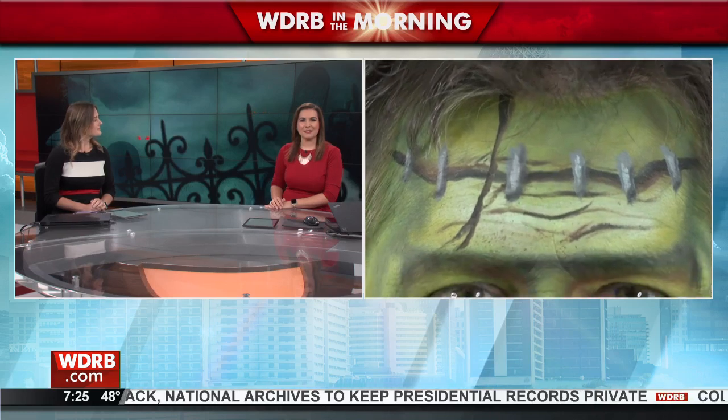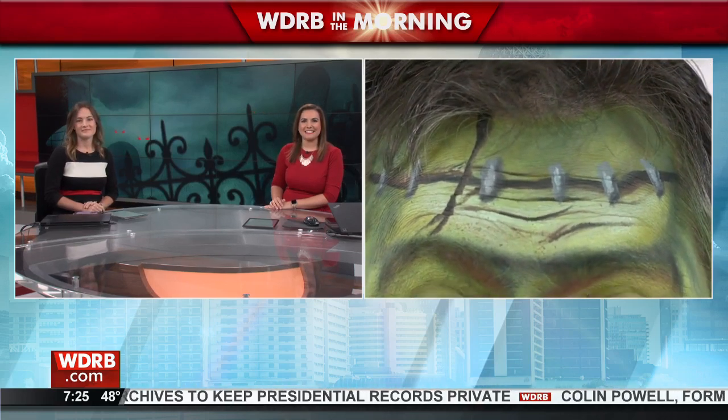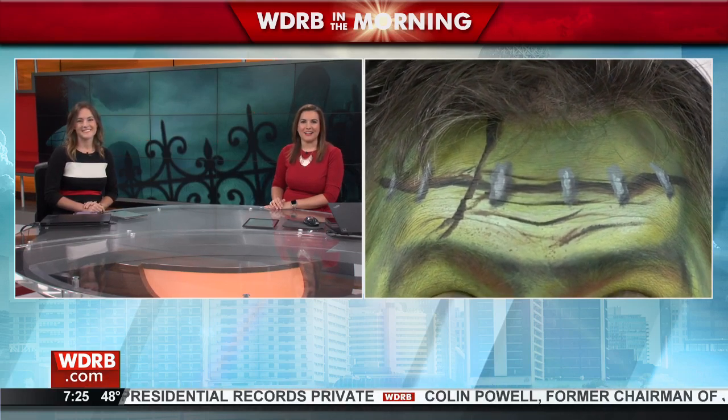Want to get better at doing Halloween makeup? Well, there's a class for that. Keith Kaiser learns about the upcoming House Halloween Makeup and FX Masterclass.